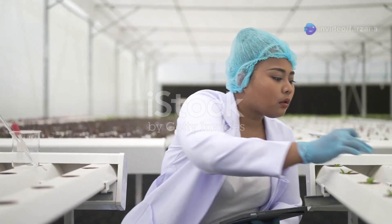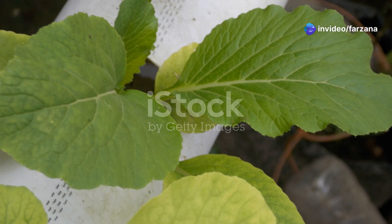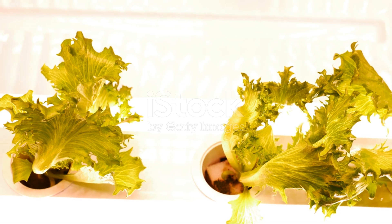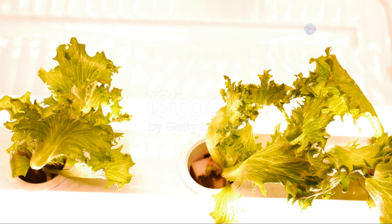Furthermore, hydroponics eliminates the need for herbicides and pesticides. This makes it a much healthier and more environmentally friendly method of growing food — a key consideration for consumers who are increasingly concerned about the use of chemicals in their food.